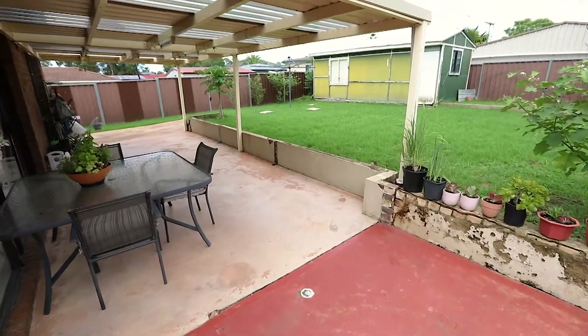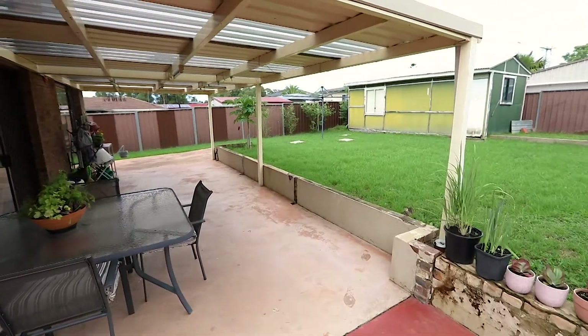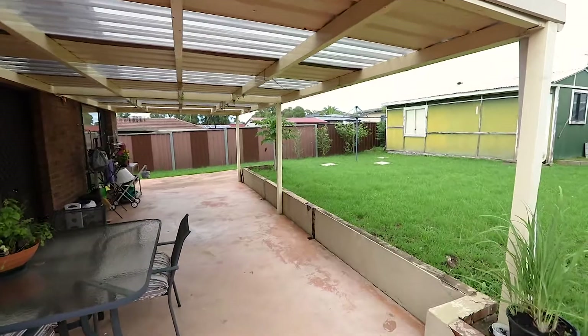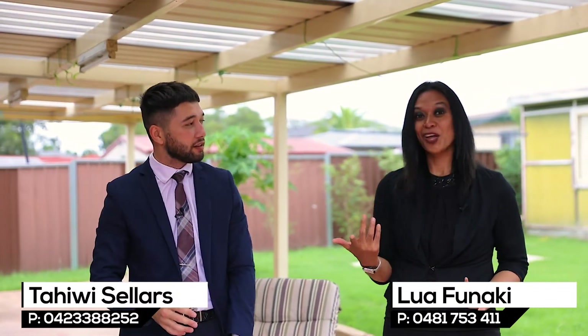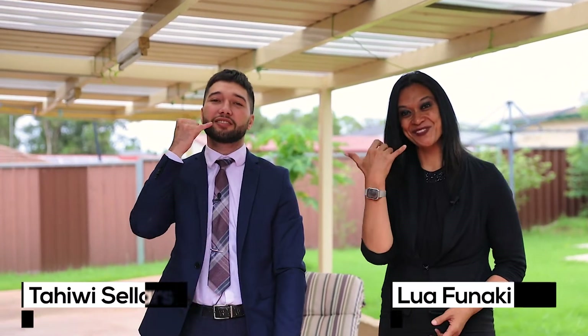Single lock-up garage and an extra driveway on the side of the property which leads through to lock-up gates for even more security. Tahiwi, such a tranquil and quiet location. Lua, it's an investor's delight that ticks all the boxes for all buyers. What are you waiting for? Call us today.